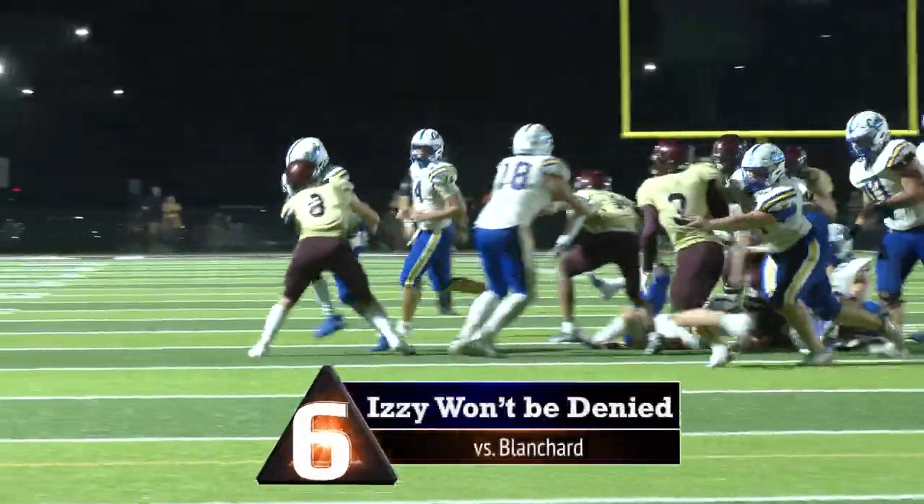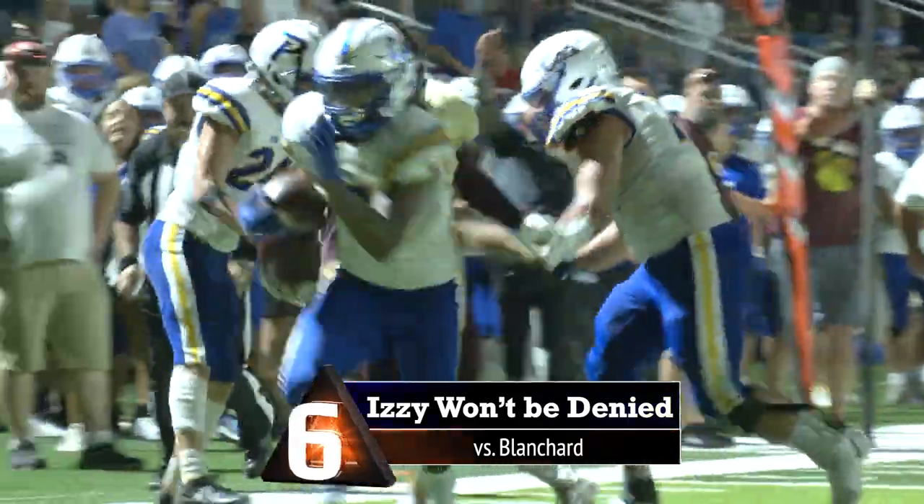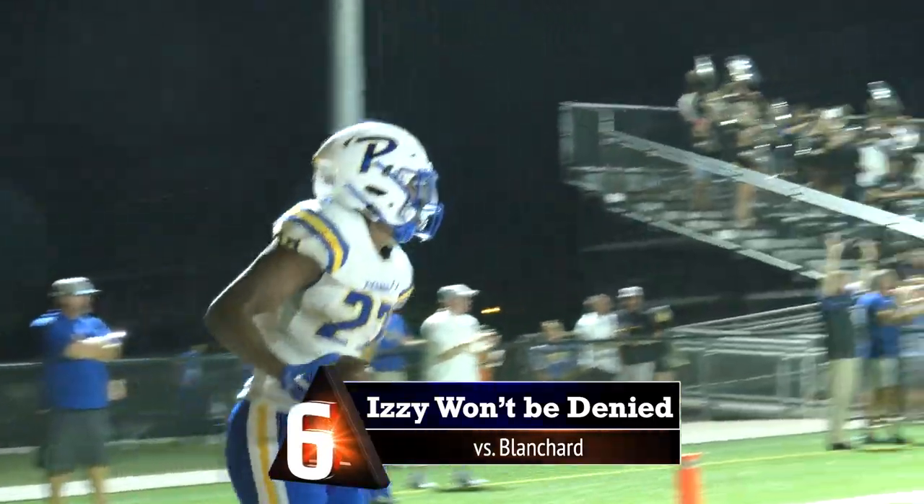Robles on the right side, lowers his shoulder, bowls a guy over, bowls another guy over — to the 5, 10 — touchdown Wildcats! That's the backbreaker!